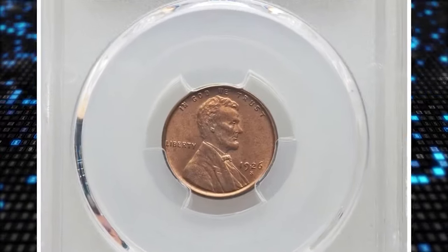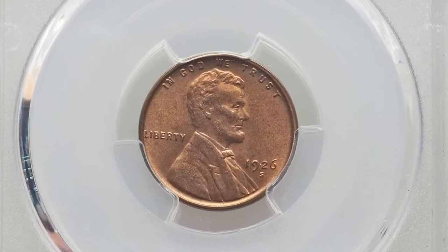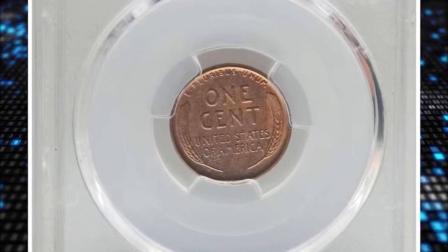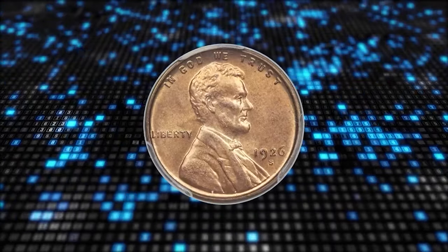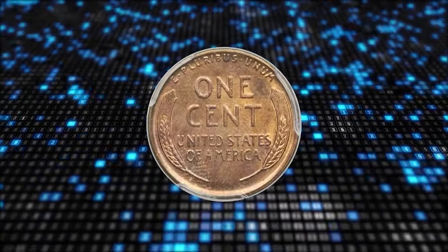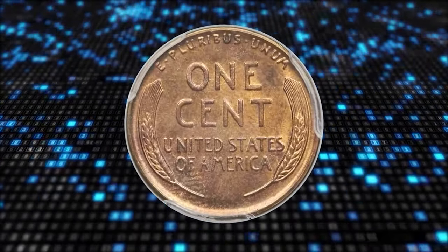The most expensive lot of this episode: a 1926S Lincoln cent in MS65 red condition. During the 1940s and 50s, collectors retrieved numerous 1926S cents from circulation, providing a supply of worn pieces for modern numismatists.